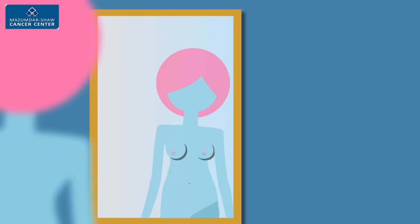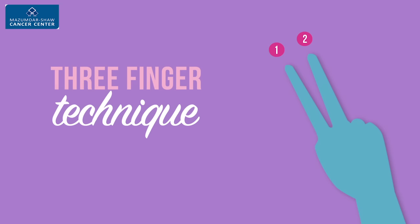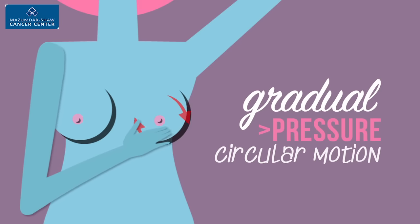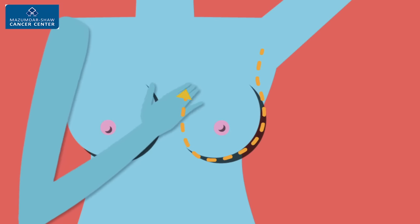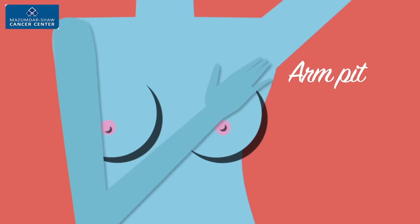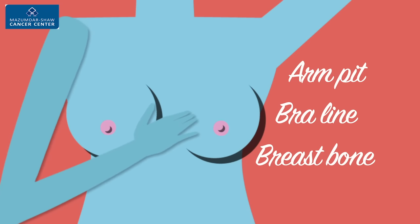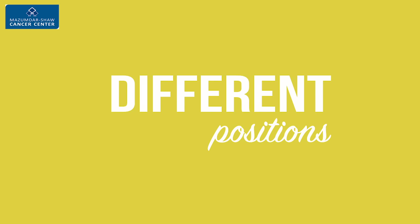Step 2. Stand in front of a mirror. Use your index, middle and ring finger. Gradually keep increasing pressure in a circular motion. Follow a simple U-shaped path, starting from your armpit, move to your bra line, then onto your breastbone and finally to your collarbone. Check yourself in different positions.